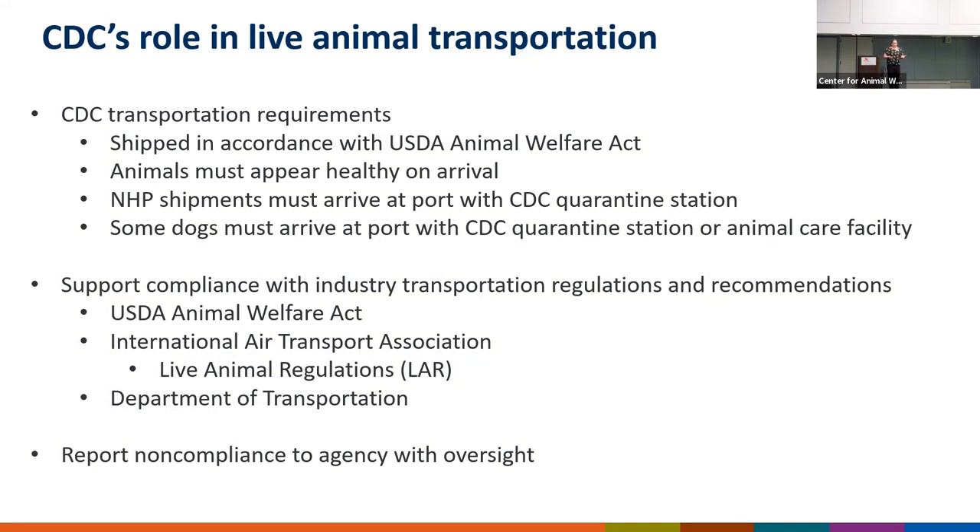We work collaboratively with our federal partners, and in instances of non-compliance, we will report to USDA or the DOT so that they can follow up accordingly.